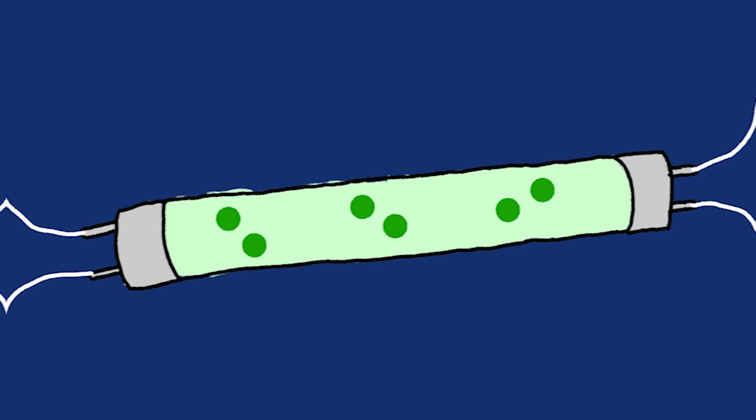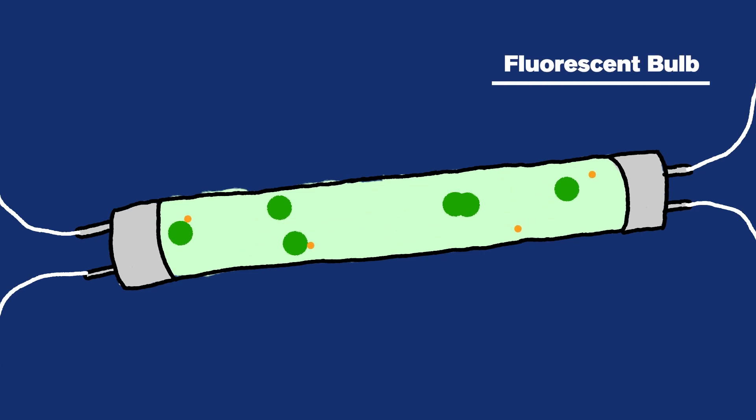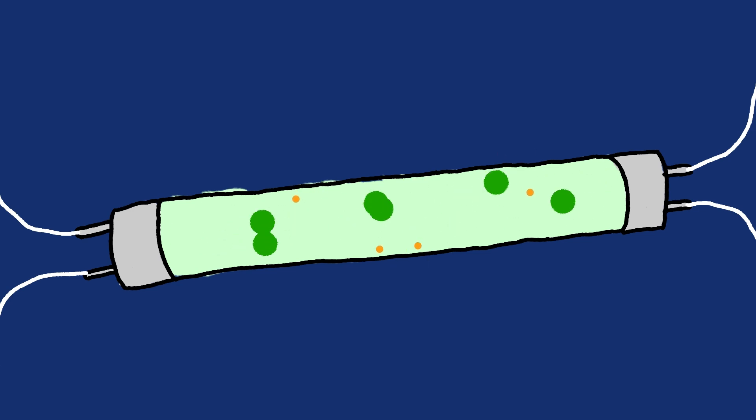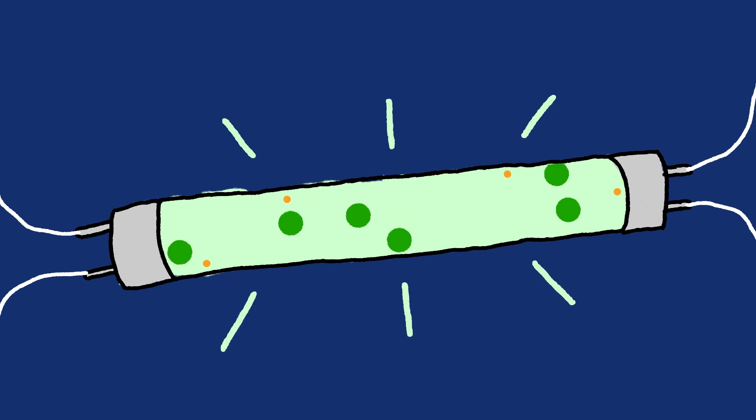Another kind of light bulb are fluorescent lights. Fluorescent light bulbs are filled with gas molecules. When electric charges flow through gas, the gas molecules increase in energy, and then release even tinier particles of energy that travel through the bulb and change into visible light.